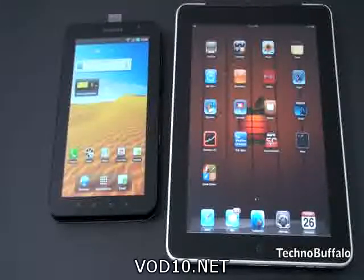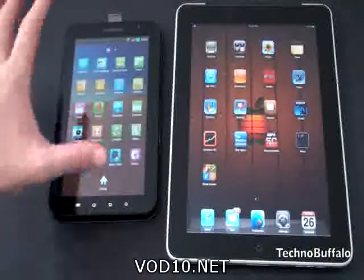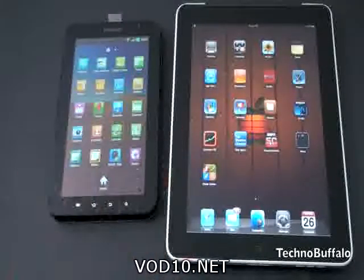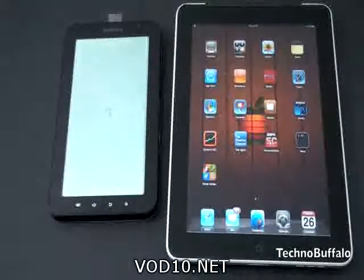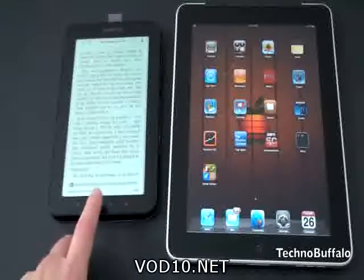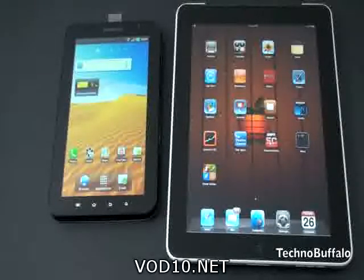Next we're going to jump into operating system. The Galaxy Tab is running a customized version of Android 2.2. Samsung put a lot of tweaks in to optimize it for a tablet — it is by no means a native tablet operating system, it's certainly meant for a mobile phone. But Samsung has done a very nice job using things they learned with their Galaxy S series and their TouchWiz tweaks to make this work very well. Scrolling is very smooth and the icons look similar. They've done a nice job taking what wasn't meant to be a tablet OS and really tableting it up. If you want to see a full software overview, there'll be a link down below.